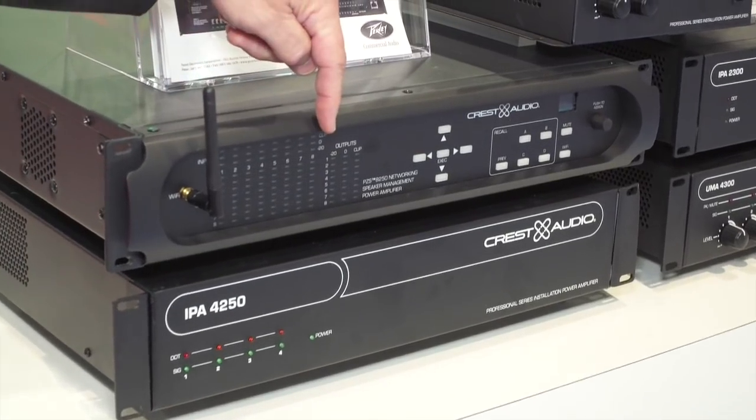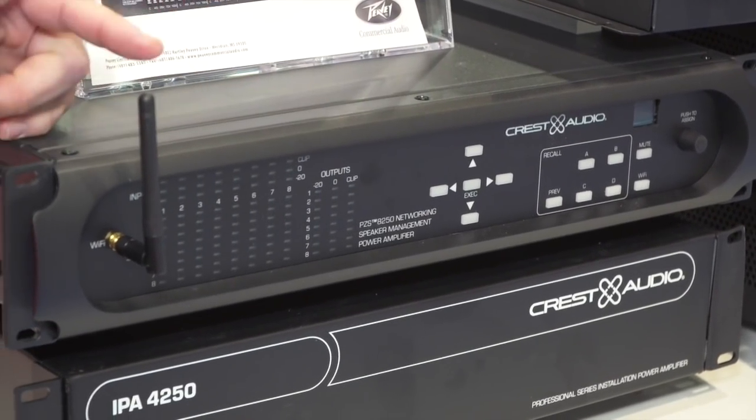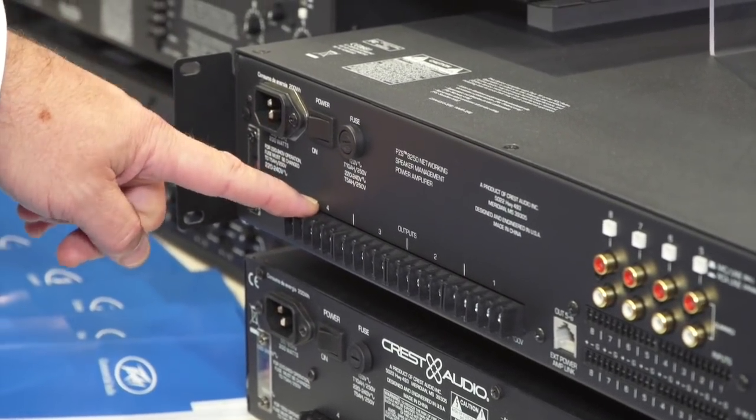Speaker manufacturers are making a big push at this year's Infocom with new technologies, designs, and applications. Melora speaks with Kevin at the PV/Crest Audio booth, who is showing six new products designed for the integration market. The flagship is the PZS-8250—an 8-channel matrix mixer feeding four Class D channels configurable as 4-ohm, 25-volt, 70-or-100-volt constant voltage outputs, with on-board Wi-Fi for control from mobile devices. It pairs with the IPA-4250, another four channels at 250 watts per channel.